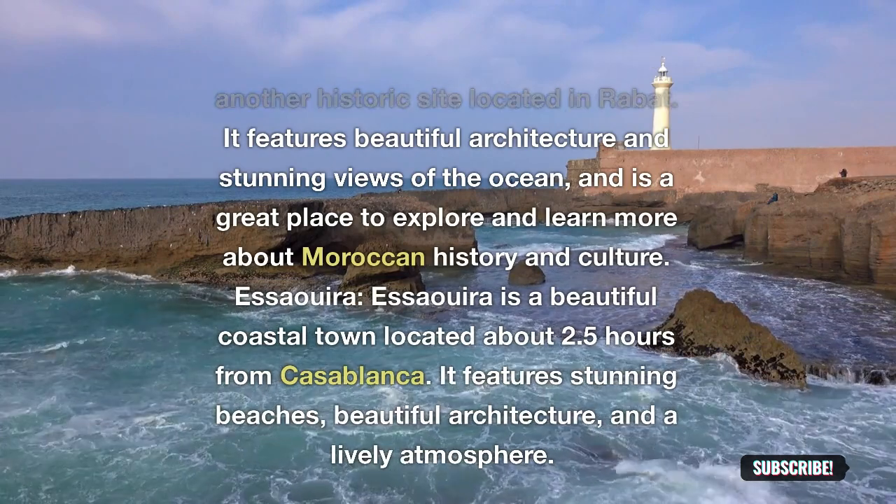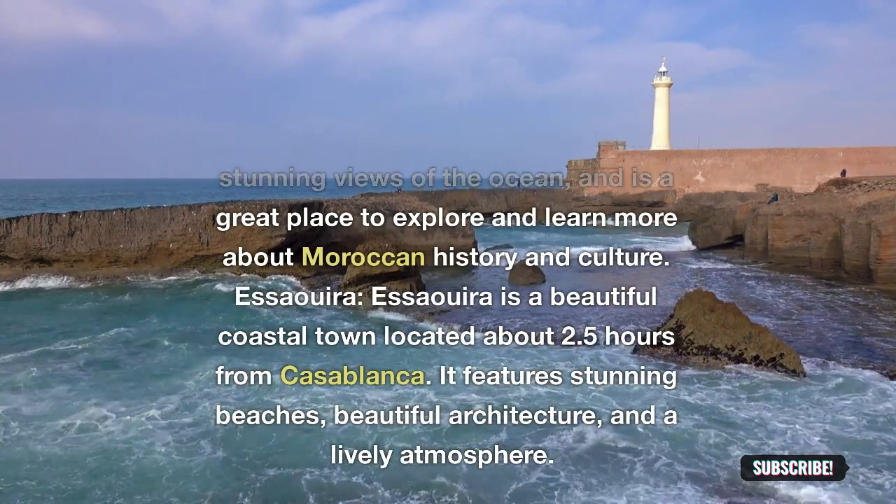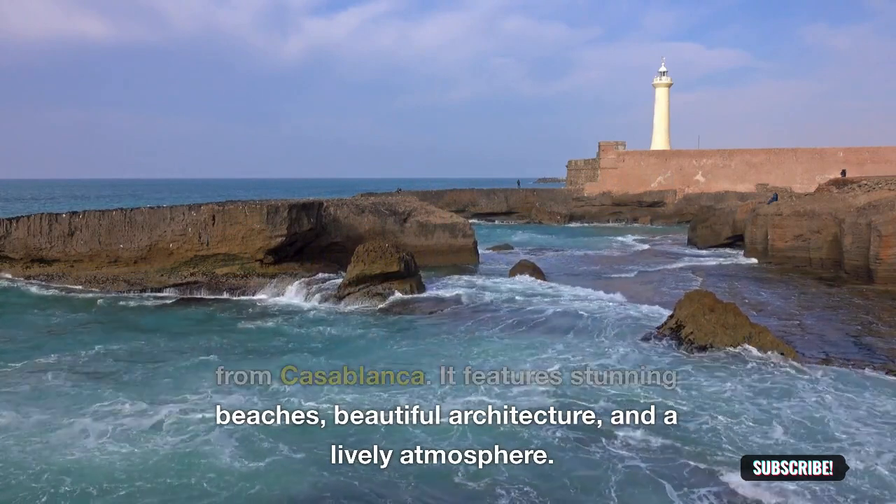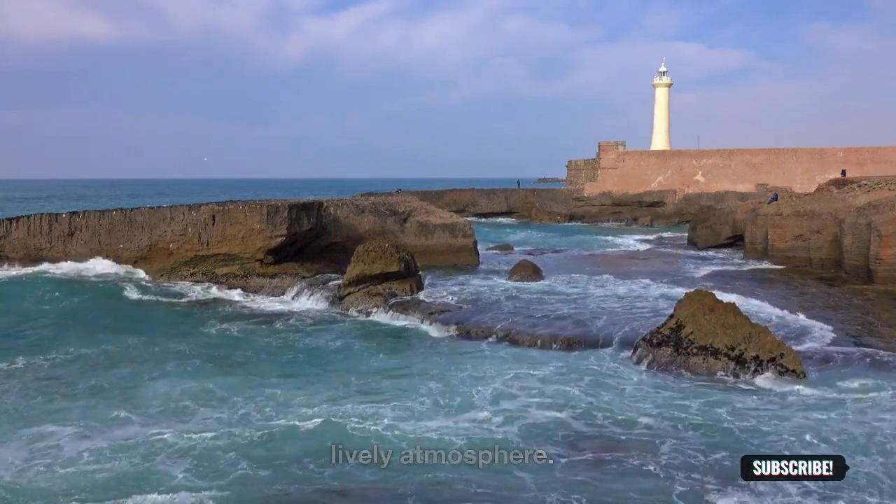Asilah: Asilah is a beautiful coastal town located about 2.5 hours from Casablanca. It features stunning beaches, beautiful architecture, and a lively atmosphere.